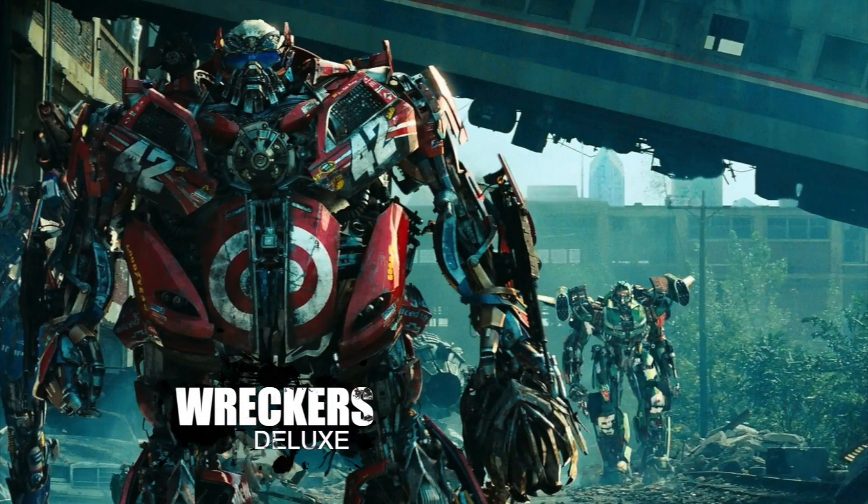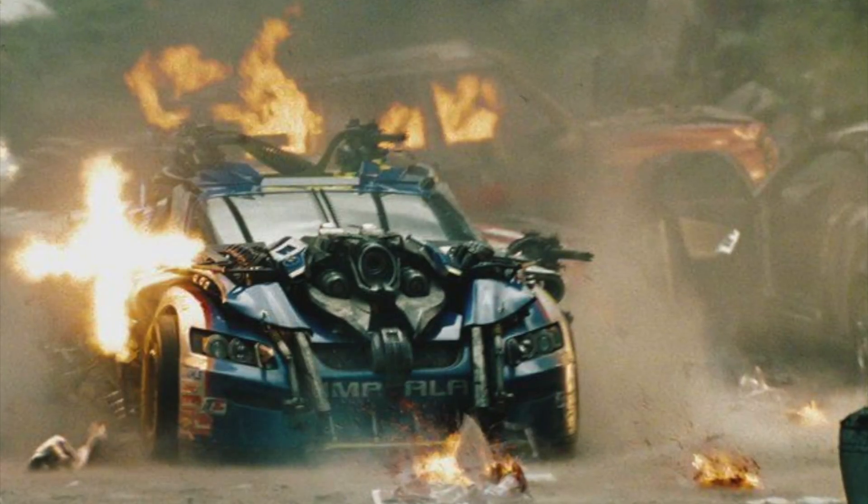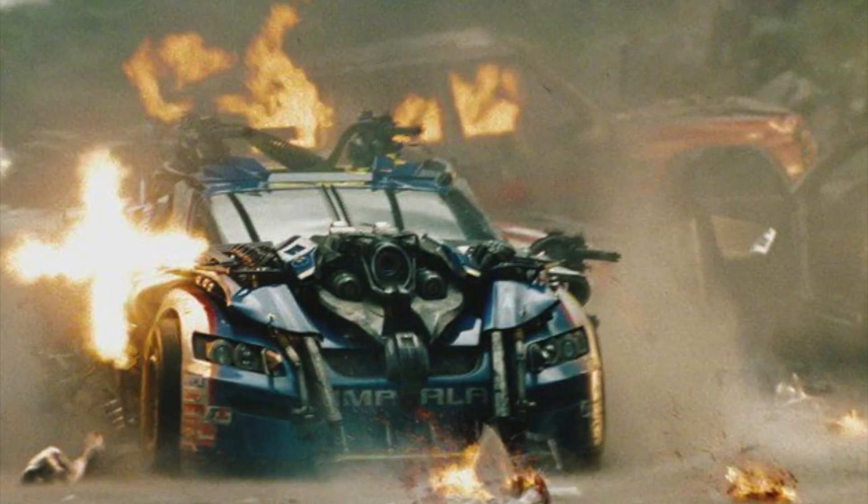Number four: I want the Wreckers. We need Leadfoot, Roadbuster, and Top Spin in Studio Series. It'd be nice to have a three-pack deluxe of those characters. With all of the Dark of the Moon characters coming out and the collection they're building, why not have the Wreckers? They had a tremendous role in Dark of the Moon — with the Xanthium, the return of the Autobots, and in the final battle the Wreckers were killing it, defending Optimus Prime even when Sentinel Prime was on his rampage. Imagine the amazing Dark of the Moon collection you could put together with all of them.